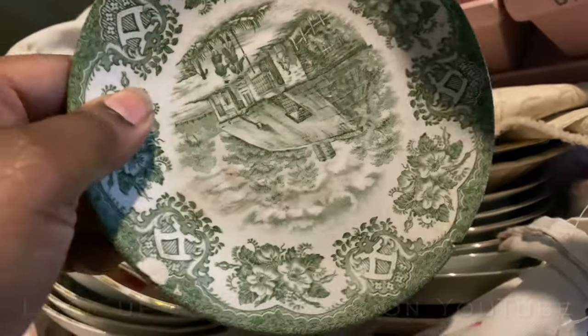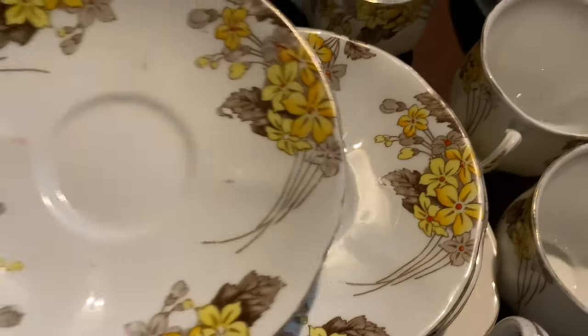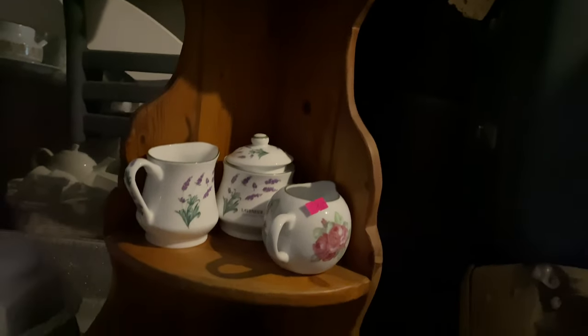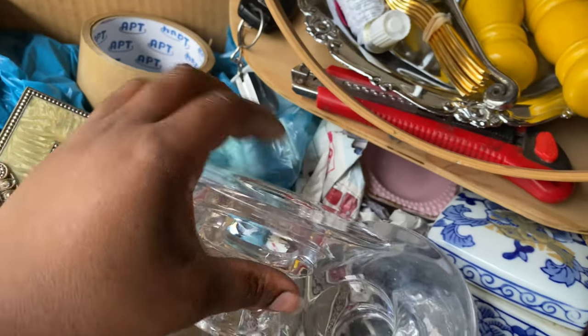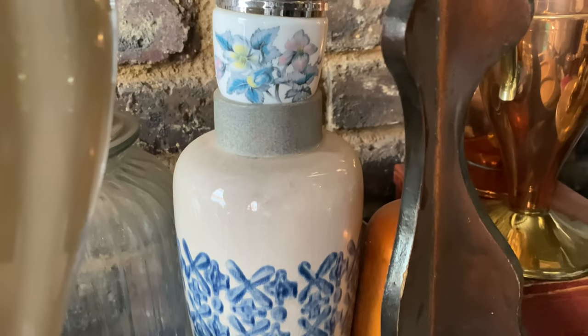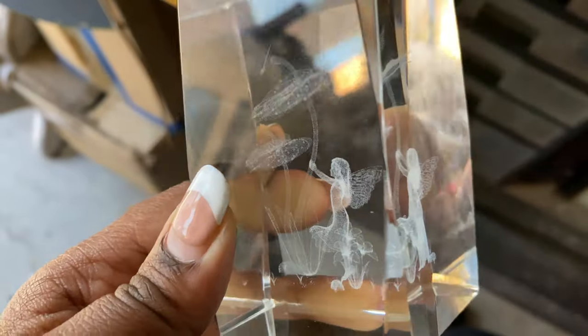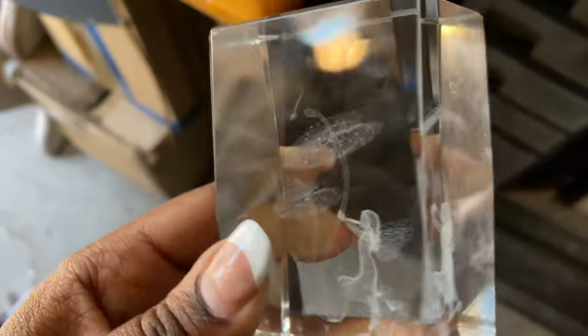These vintage saucer sets reminded me of Exo McKenna — if you know, you know. I'm only showing you things that appealed to me and caught my eye, like this vase and this crystal etched paperweight with the fairy inside — so stunning.